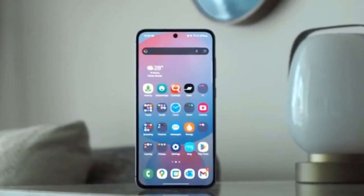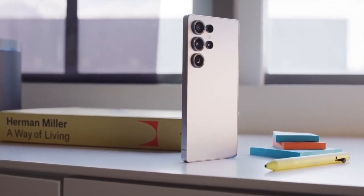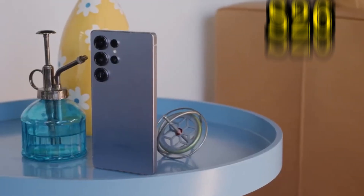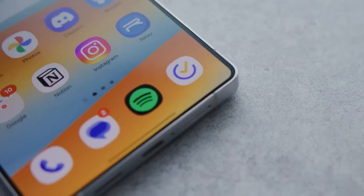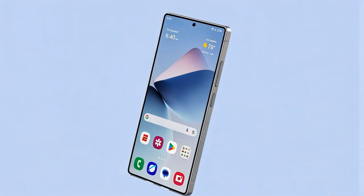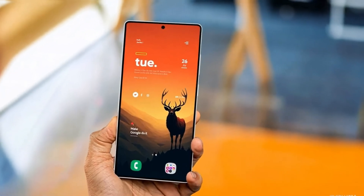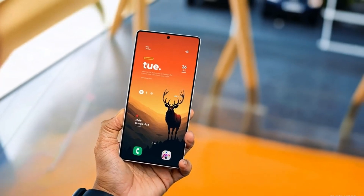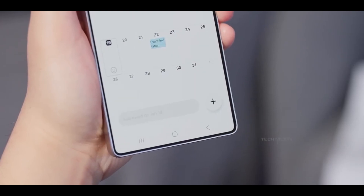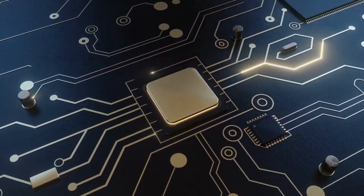The tech industry is eagerly anticipating Samsung's next move as the Galaxy S26 promises to take smartphone performance to new heights. While the Galaxy S25 has already set a high bar, the S26 is expected to deliver even more impressive advancements, particularly in the realm of 5G connectivity. Rumors suggest the upcoming flagship will offer significantly faster 5G speeds, potentially up to 25% quicker than its predecessor, powered by state-of-the-art hardware including a next-generation Qualcomm processor and modem.